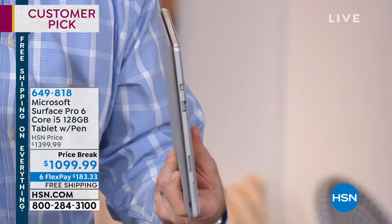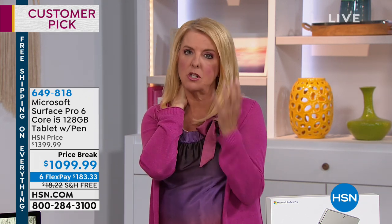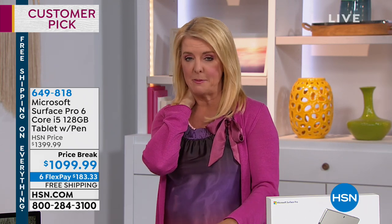Joey mentioned earlier — this really is a true laptop replacement. So if you were just thinking, I want to get a new laptop — maybe you have one that's five or six years old and it's just so outdated — this truly becomes a laptop replacement. Most tablets, we can't get on air and say that. We can say it's kind of like a mini laptop sometimes, but this truly becomes a very powerful and even better experience than probably the laptop you're looking at right now.